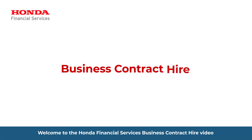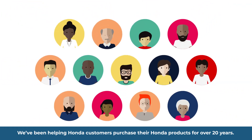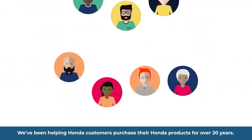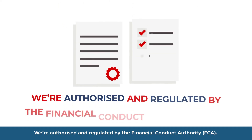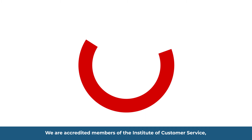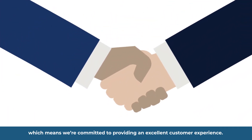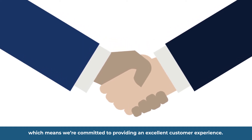Welcome to the Honda Financial Services Business Contract Hire video. We've been helping Honda customers purchase their Honda products for over 20 years. We're authorised and regulated by the Financial Conduct Authority, FCA. We are accredited members of the Institute of Customer Service, which means we're committed to providing an excellent customer experience.